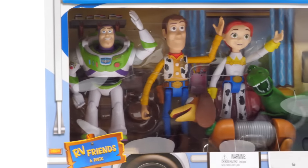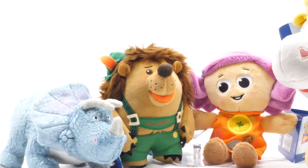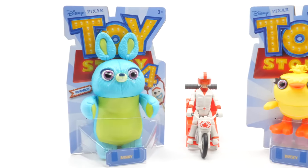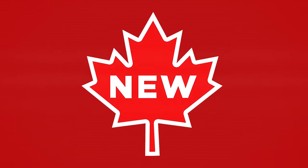We've got basic figures, blind bags, plushies, Lego, and more. We've got both old and new friends. Let's get started. New from Maple Leaf Toys,